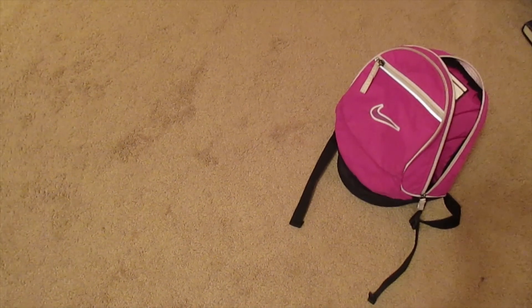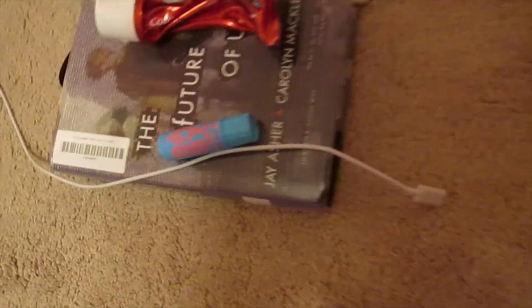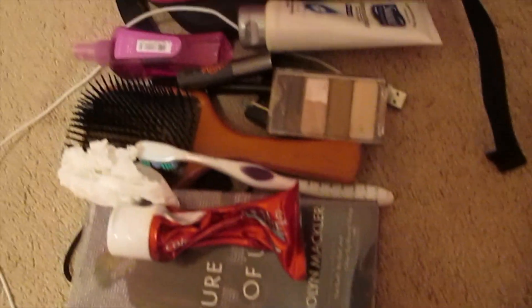And now I'm ready to pack up my personal things. Here I have things such as makeup and things that I'll be messing with during the trip, so my book and my charger.